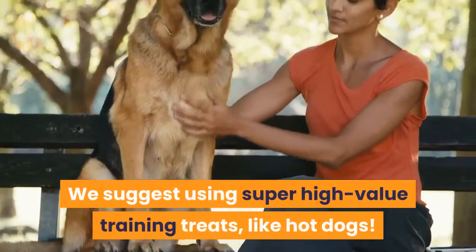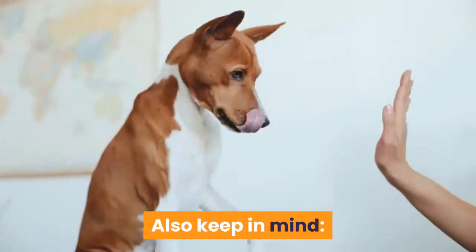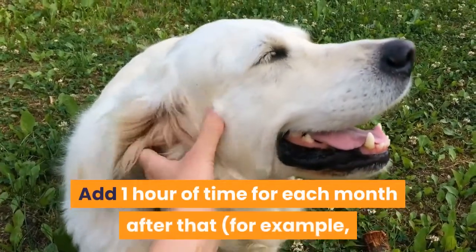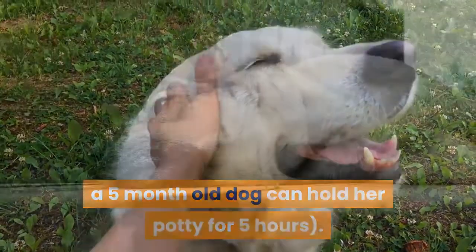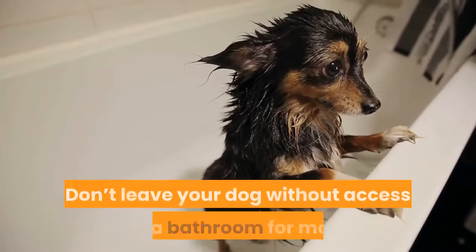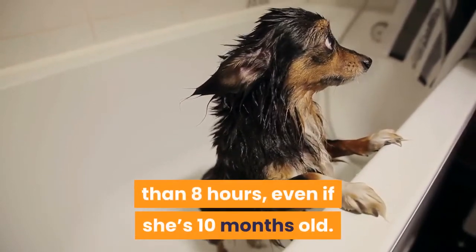We suggest using super high-value training treats, like hot dogs. Also keep in mind: puppies that are 2–3 months old need to pee every 2 hours. Add 1 hour of time for each month after that — for example, a 5-month-old dog can hold her potty for 5 hours. With your older dog, it's likely that it won't need to use the puppy pad very frequently. Don't leave your dog without access to a bathroom for more than 8 hours, even if she's 10 months old.